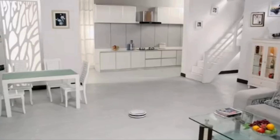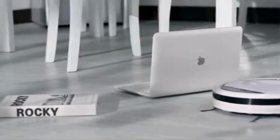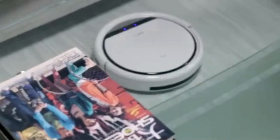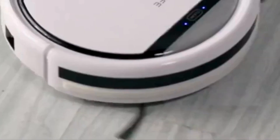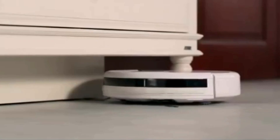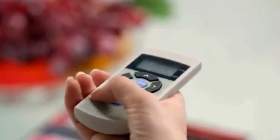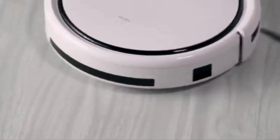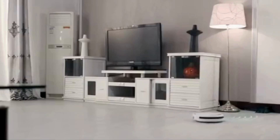By using powerful suction alone, it effortlessly sucks up dirt, dust, and even pet hair without the hassle of getting tangled or clogged. Thanks to its sleek and compact design, it can easily maneuver around furniture and navigate tight spaces with ease. Plus, it's equipped with a range of sensors that help it avoid obstacles and prevent it from tumbling down stairs, ensuring a thorough and safe cleaning experience every time.